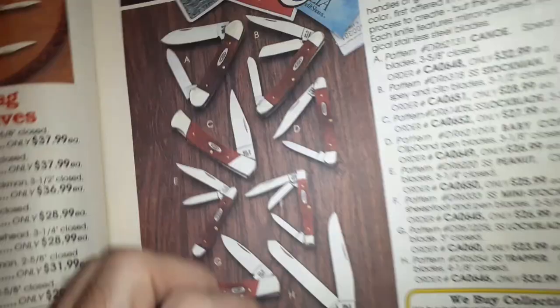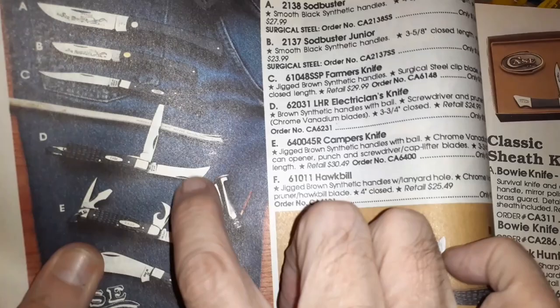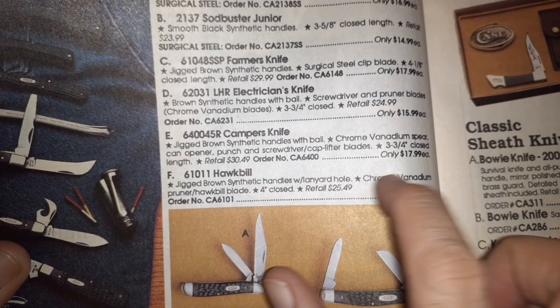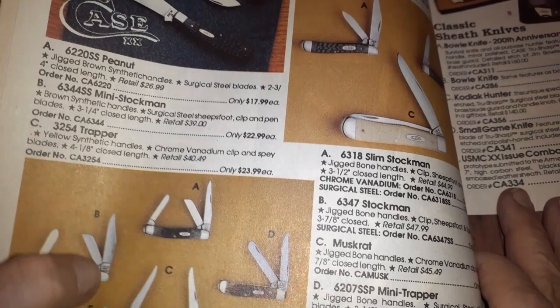Sodbusters at $16.99 — quit bouncing, you'll get everybody seasick. Oh, I like that one — it's an electrician's knife with a little hawkbill. $16.99. Camp knife goes for $18.99 — chrome vanadium. Good prices on this stuff. If only we could go back in time with a big wad of cash or gold and spend away.